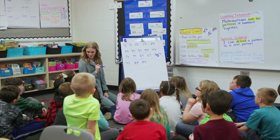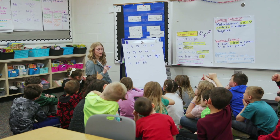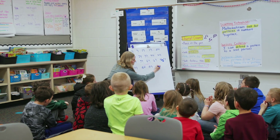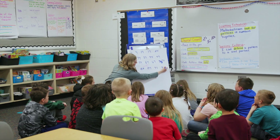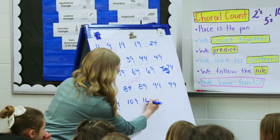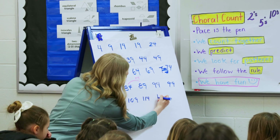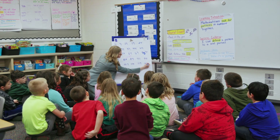Get it? Got it? Good. Give me a thumbs up if you're ready to go. Awesome. Okay, ready? Ninety-four. Ninety-nine. One hundred four. One hundred nineteen. One hundred twenty-four.